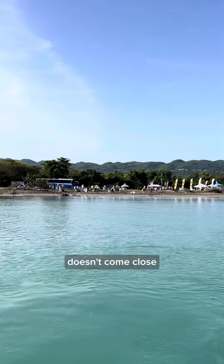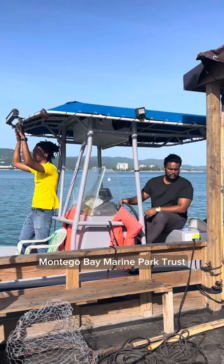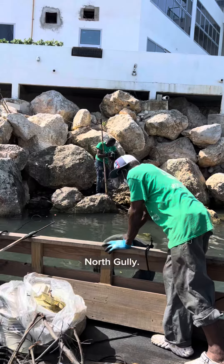Montego Bay's water pollution doesn't come close to that of Kingston Harbor, which is what we're used to. So Dominic from the Montego Bay Marine Park Trust carried us to one of the largest gullies in Montego Bay, North Gully.